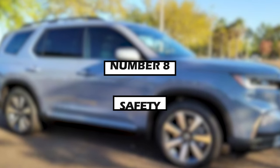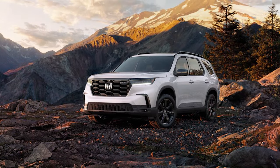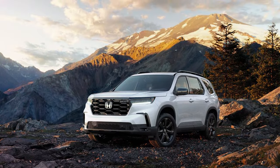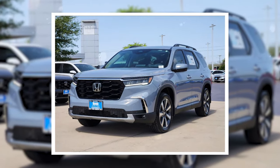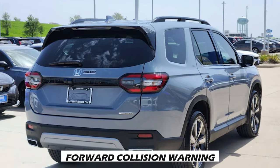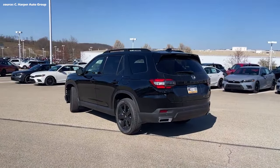Number 8: Safety. Honda prioritizes vehicle safety, and the Pilot is poised to carry on this legacy. While official crash test ratings from NHTSA and IIHS for the 2025 model aren't available yet, expect a robust set of standard or available advanced driver assistance features, including automatic emergency braking with forward collision warning, which can detect potential frontal collisions and automatically apply the brakes.